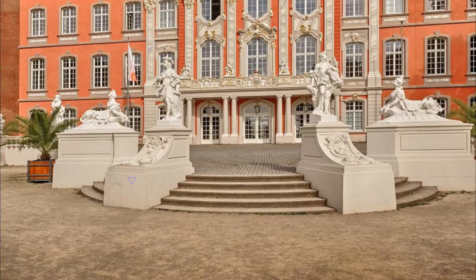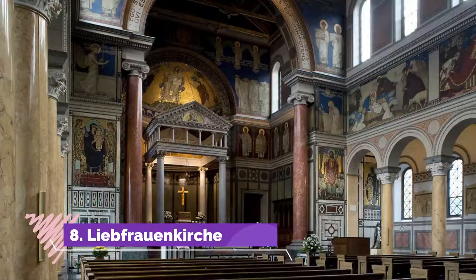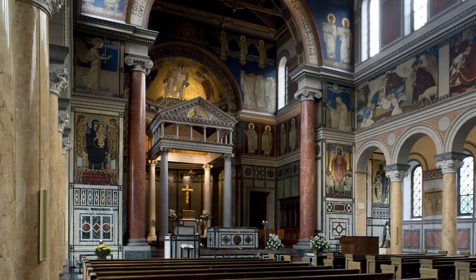Number eight: Liebfrauenkirche. Germany's earliest Gothic church is right on the south wall of Trier Cathedral. The Liebfrauenkirche was built over a Roman-era church at the beginning of the 13th century.